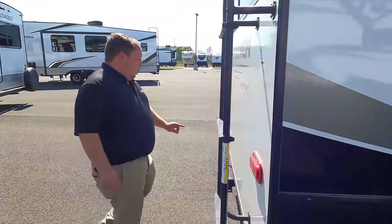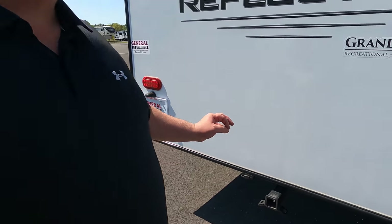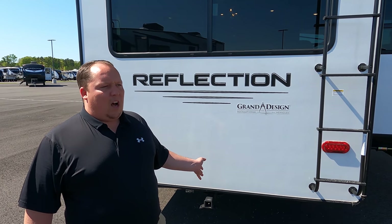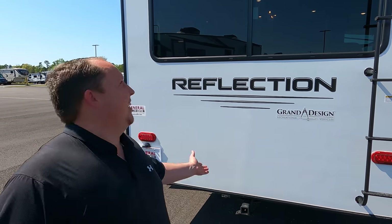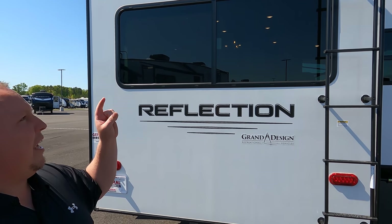Coming around the back, we do have a 3,000-pound hitch with the 4-pin connector, so technically you can tow behind that — which is very unique for a mid-profile fifth wheel. But even though you can, you probably shouldn't — even if it was a full profile, I wouldn't recommend it. It is prepped for a Furrion backup camera. And we do have a one-piece TPO roof.